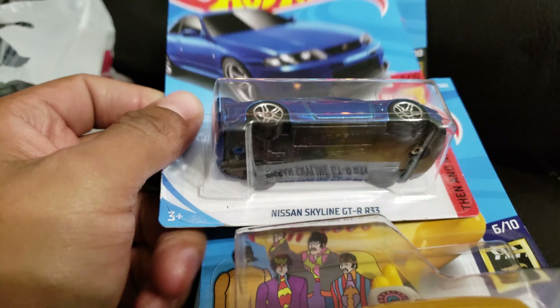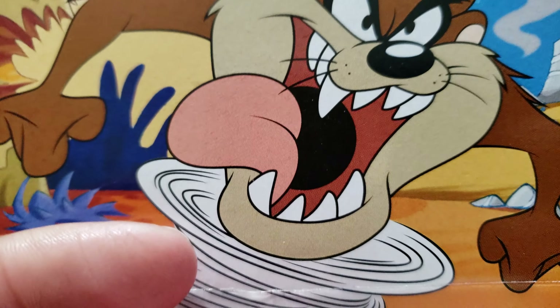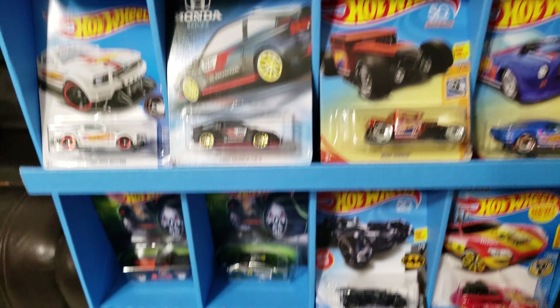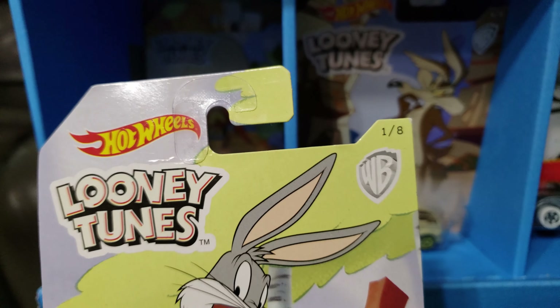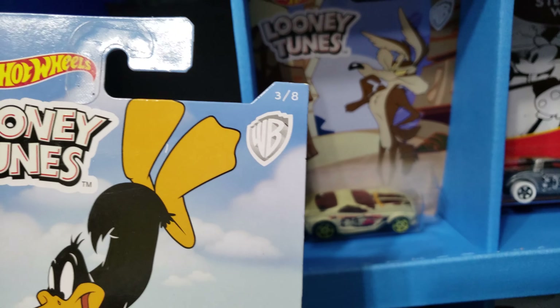Turbo CD2 and the treasure hunt Twin Mill, and also Night Burners 71 Datsun 510. There's a few more — got a Yellow Submarine from the screen time, got another Skyline GTR 33, and a third treasure hunt — I can't really tell, but treasure hunt case D.